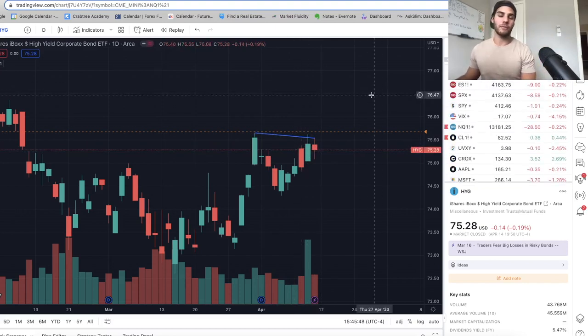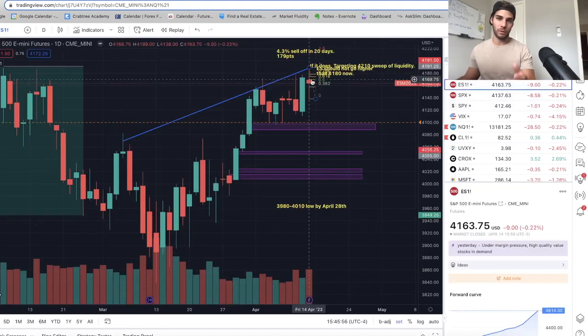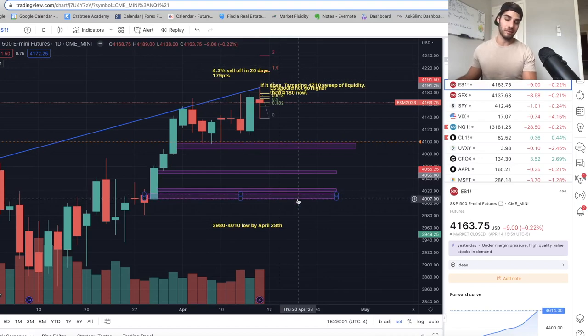That's going to conclude this video. Thanks so much for watching. Look out for the next video coming out Wednesday — a midweek market update. I am currently positioned short in ES at 41.70, stop at 42.50, targeting down to 4,000 by end of April. Give this video a thumbs up if you appreciate it, subscribe for more videos like this, and I'll see you in the next one.